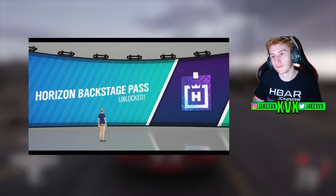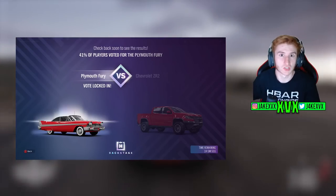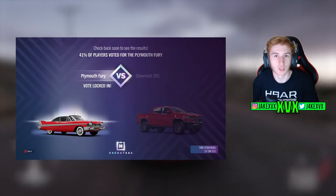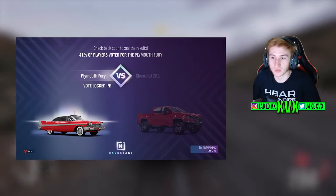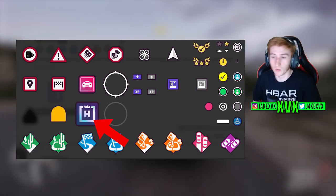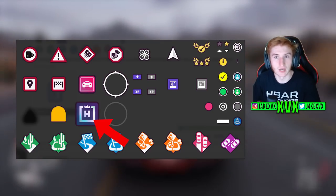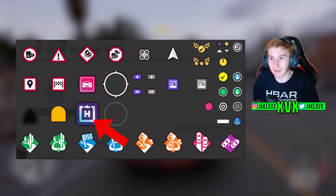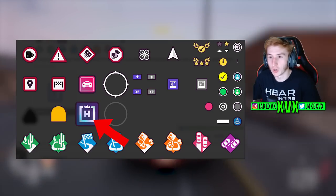The Backstage Pass was an opportunity for everyone who missed out on all the exclusive cars to unlock them again. You could get Backstage Pass tokens and pick exclusive cars that you'd missed out on, so you wouldn't lose them forever. It seems like that will be introduced to Forza Horizon 5 at some point — we'll have the opportunity to purchase these exclusive cars that appear in the festival playlist.